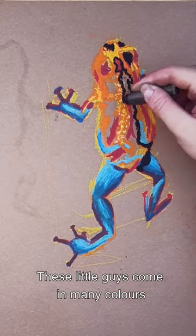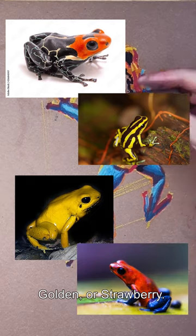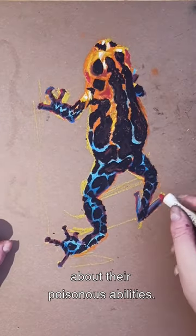These little guys come in many colors like red-headed, yellow-bellied, golden, or strawberry. Their colors might not help them camouflage, but they do tell everyone around about their poisonous abilities.